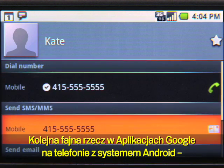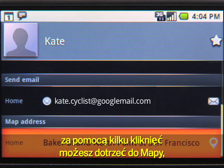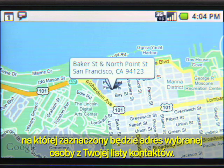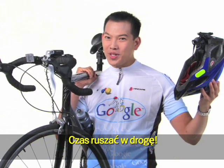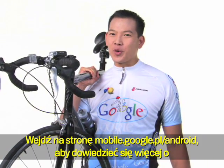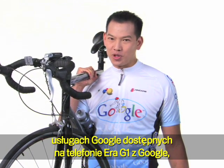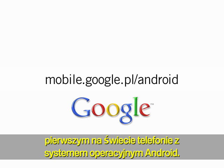One last cool thing about Google Apps on Android: with just a couple of clicks, you can get a map of your contact's address. Time to hit the road! To learn more about the Google Mobile products on the world's first Android phone, the T-Mobile G1, visit mobile.google.co.uk/android.